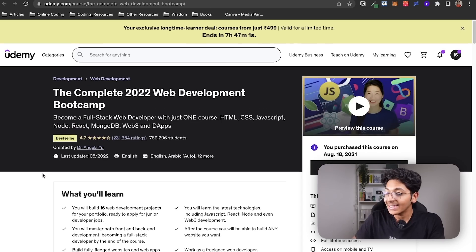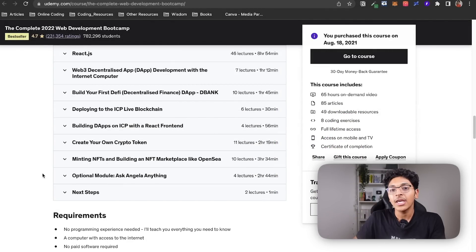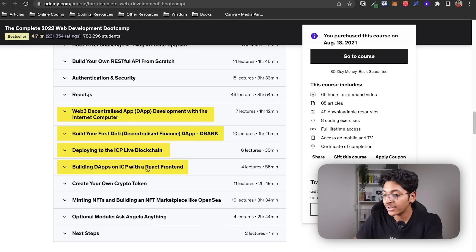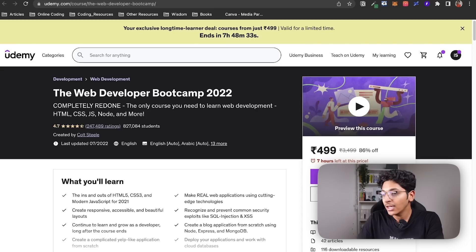Also, the Angela Yu course has one very important section which is on Web3. As a web developer, if you can also tap into Web3, that will open up a lot of opportunities. In this section you learn how to build a Web3 decentralized application, how to build your first DeFi app, how to deploy an ICP live blockchain, how to build dApps on ICP with a React frontend, how to create your own crypto token, and how to mint NFTs. This is a great primer for Web3 — the most trendy topic in development right now — and it's a plus point you will not find in the Colt Steele course.